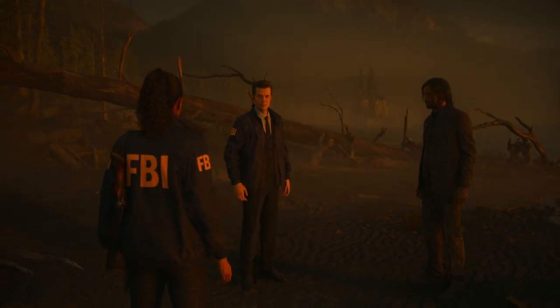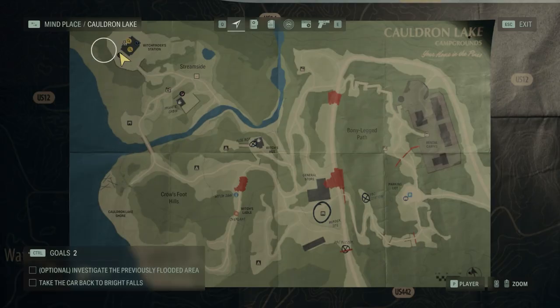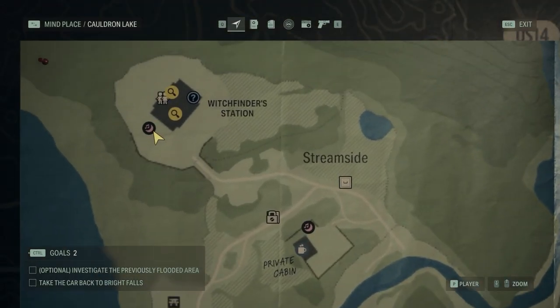After you meet Alan Wei, he will receive an optional objective to investigate the previously flooded area. To complete it, you have to reach the top left corner of the map where you will find the Witchfinder station.